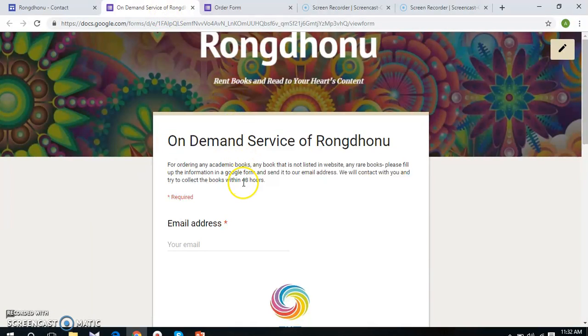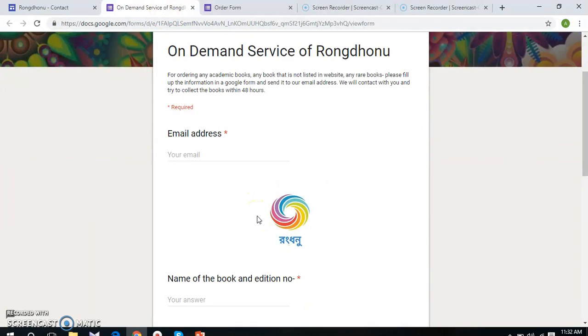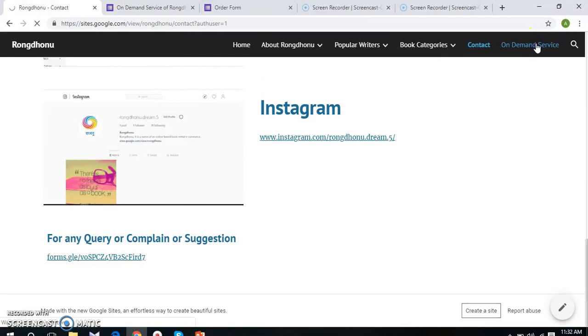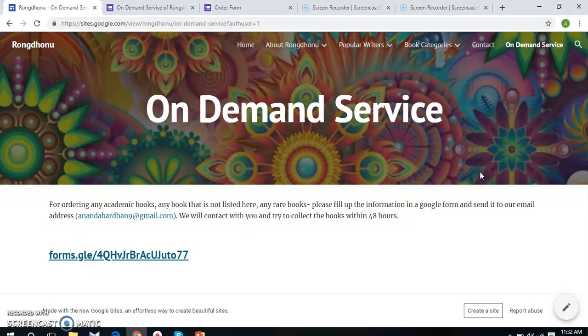Here is our Google Form about the on-demand services. Customers need to fill up some basic information, and after submitting, we will contact them within 48 hours. Our last sub page is about on-demand services, whose main purpose is to serve our strategy of never saying no to any customer. At the initial level we will have a very short number of books, so it is very obvious that customers may not find their desired books from our list. For giving any pre-order for academic books, we have included a link to a Google Form. Customers will click on the link, fill in all required information about their desired books, and we will later contact them.